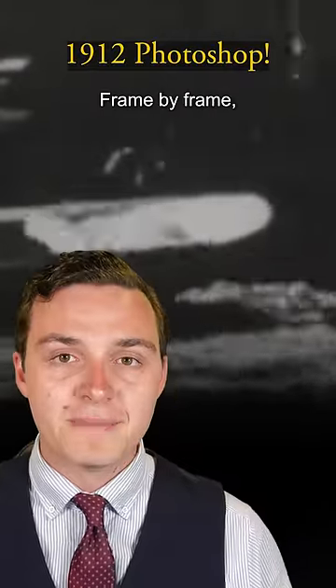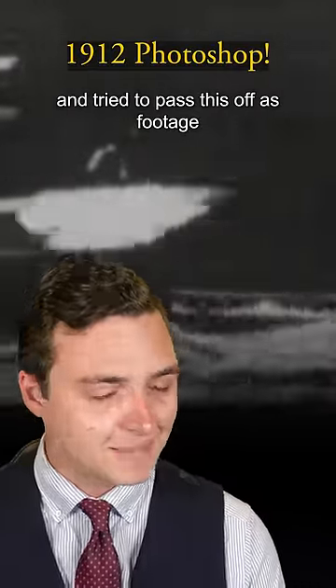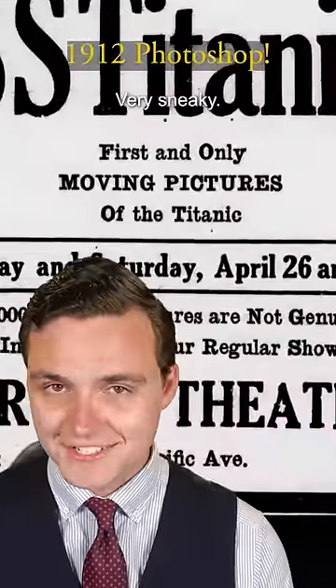So what did they do? Frame by frame, they scratched the names off and tried to pass this off as footage of Titanic. Very sneaky.